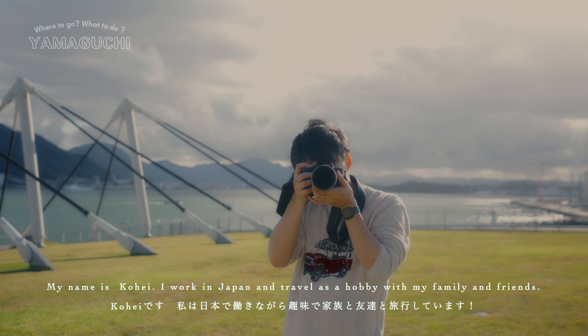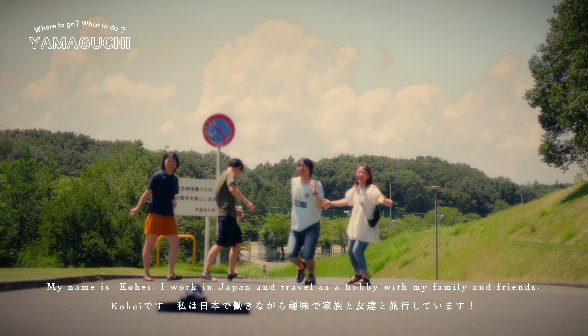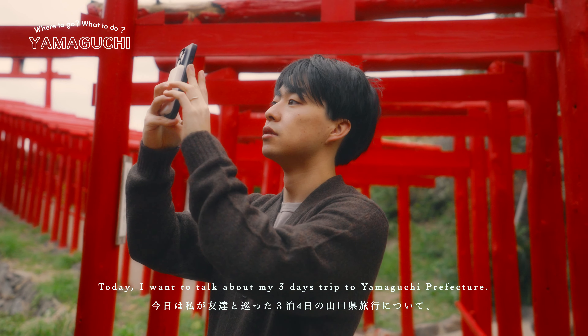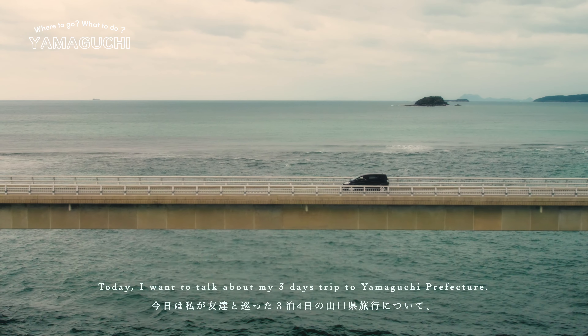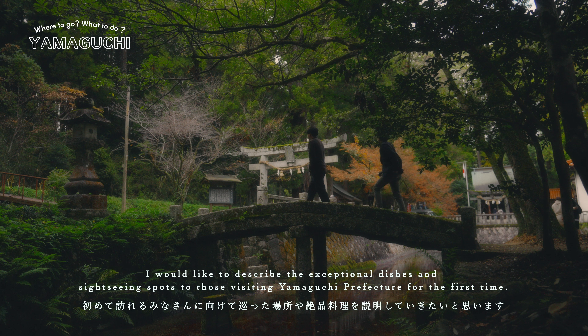Hello everyone, my name is Kohei. I work in Japan and travel as a hobby with my family and friends. Today I want to talk about my three days trip to Yamaguchi Prefecture. I would like to describe the exceptional dishes and sightseeing spots to those who visited Yamaguchi Prefecture for the first time.